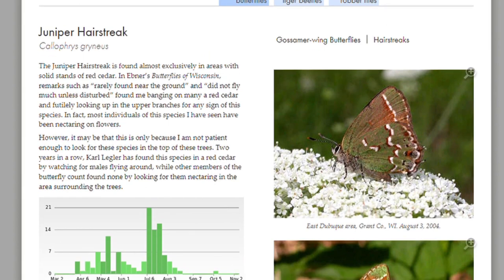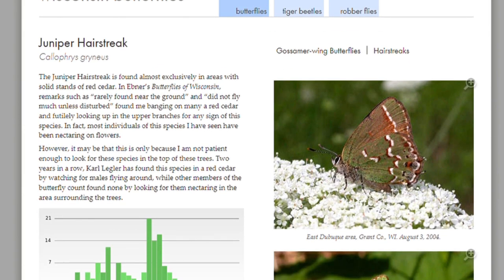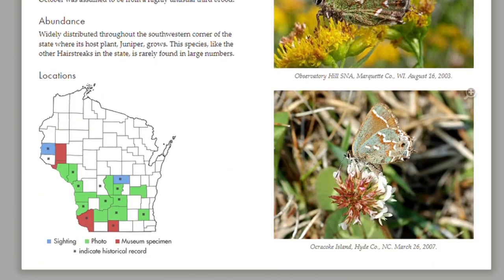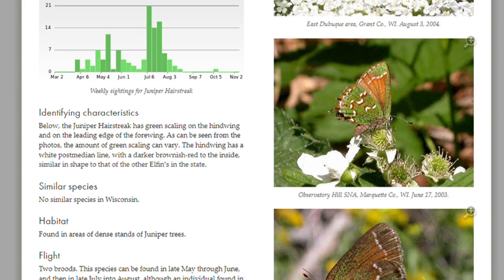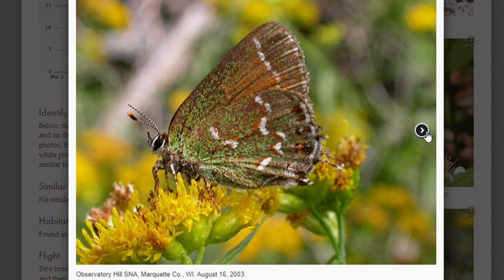He'll also credit the first person to provide a photo image in the county. In the right-hand column, several pictures keying in on upper and undersides, as well as the location of the photo, offer more information. For several species, you can also see sexual dimorphism if it exists. Clicking on any of the pictures enlarges them — something you can't do with a paper field guide.